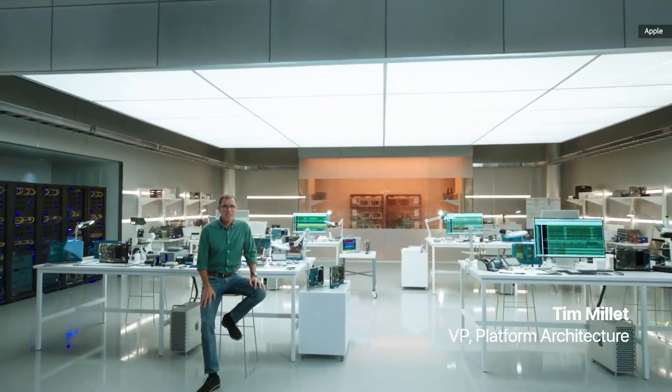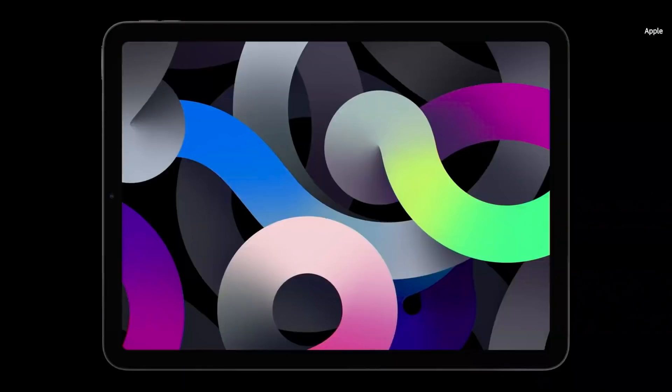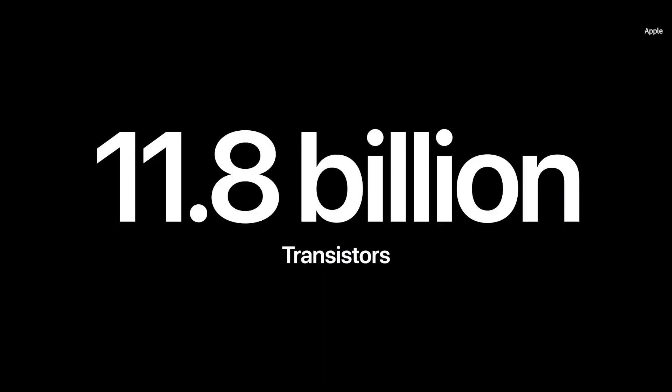I'm super excited to tell you about the powerful new chip we've built into the new iPad Air — our latest A-series processor, A14 Bionic. With A14, we'll be the first in the industry to use the breakthrough 5-nanometer process technology. We were able to pack 11.8 billion transistors into A14.